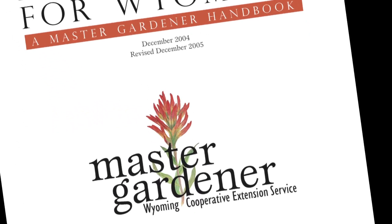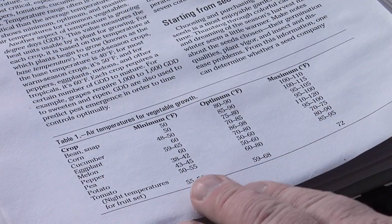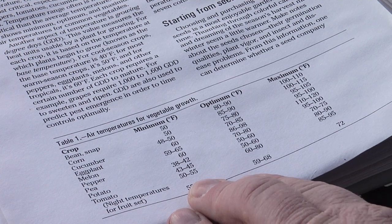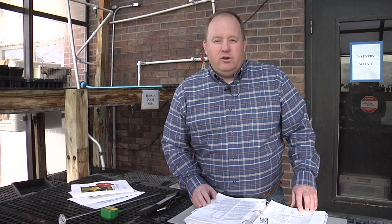In the Wyoming Master Gardener Manual, it talks about minimum air and minimum soil temperature needs for individual plants. For example, a tomato plant needs an air temperature of somewhere between 50 and 55 degrees, while a pea plant's minimum air requirement is somewhere between 38 and 42 degrees.